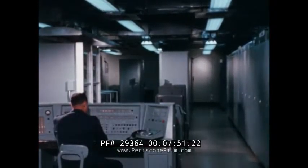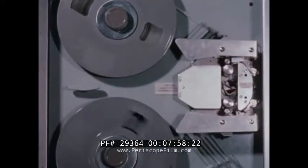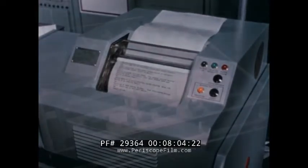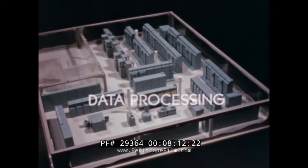At SAC headquarters, the transmission control center receives the message and, depending upon content, stores it or transmits it to its addressed destination. The vast quantities of input data received by SAC require rapid reduction and correlation. The data processing subsystem carries out this function.